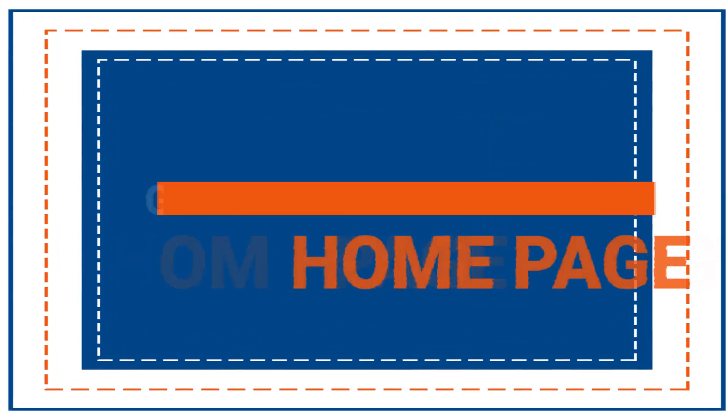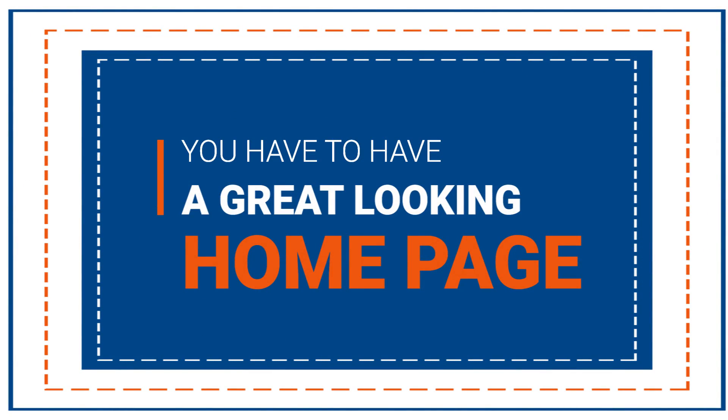Tip number one is you have to have a great-looking homepage. A good-looking homepage should be dynamic, simple, and mobile-optimized. Let's take a look at a couple companies that are crushing it in this field.